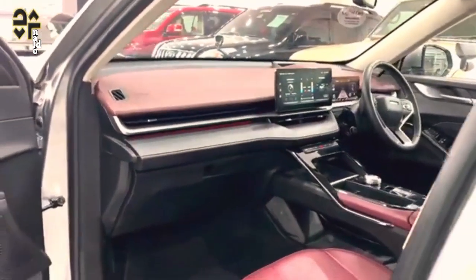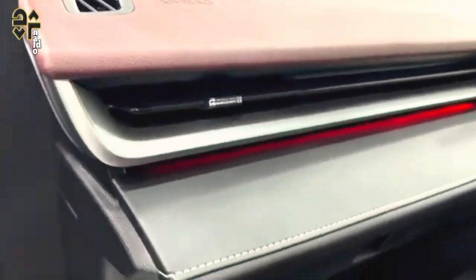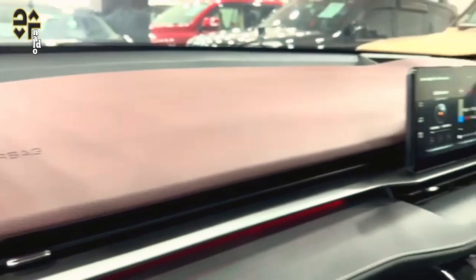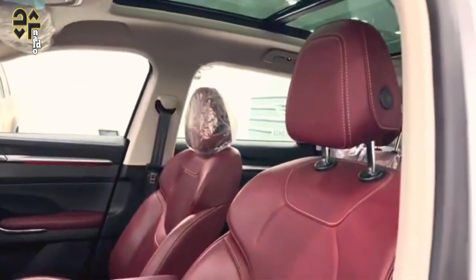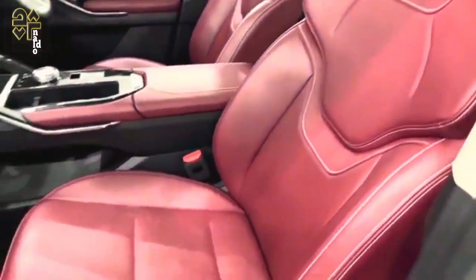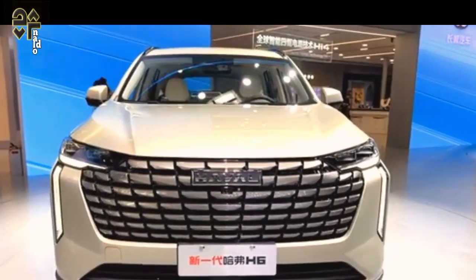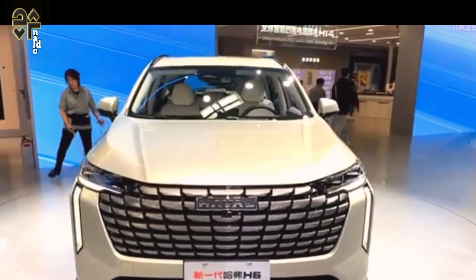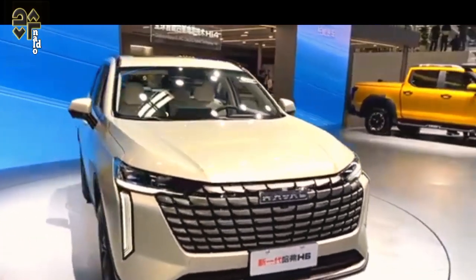On the storage front, there are pockets in all four doors along with a generous lidded armrest up front. At this price point, it's difficult to argue against the value proposition of the 2024 GWM Haval H6 Ultra Hybrid. No, it isn't perfect — it doesn't ride or handle as well as other medium SUVs from established brands, and the driver assistance aids require further calibration while its infotainment unit can be fiddly.